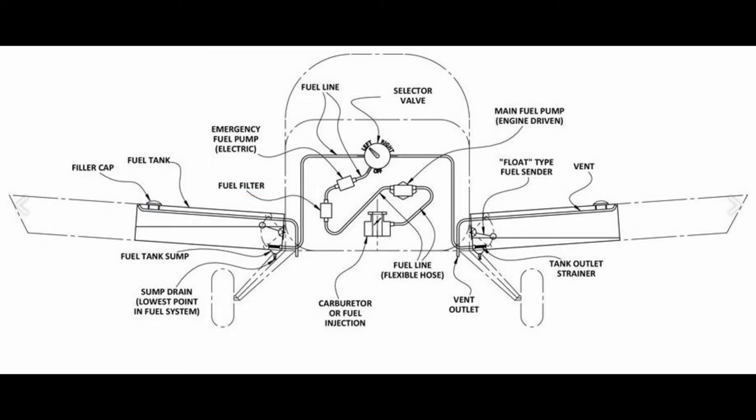Tracking down a fuel leak proved more difficult than I had expected. There was no fuel smell within the engine cowling — the smell was only present within the cockpit. If I left the canopy closed overnight, opening it in the morning would produce a strong fuel smell, so I started looking within the cockpit. This would later turn out to be a mistake.